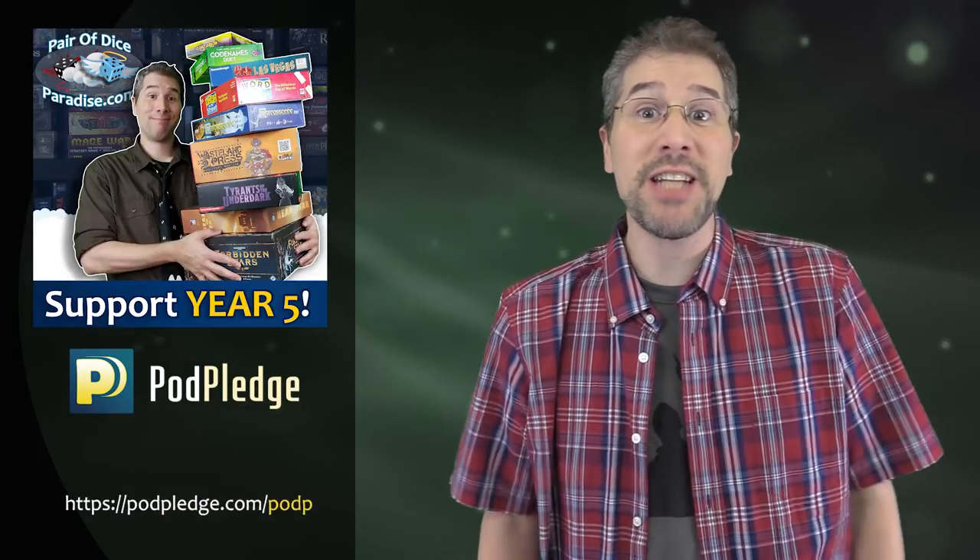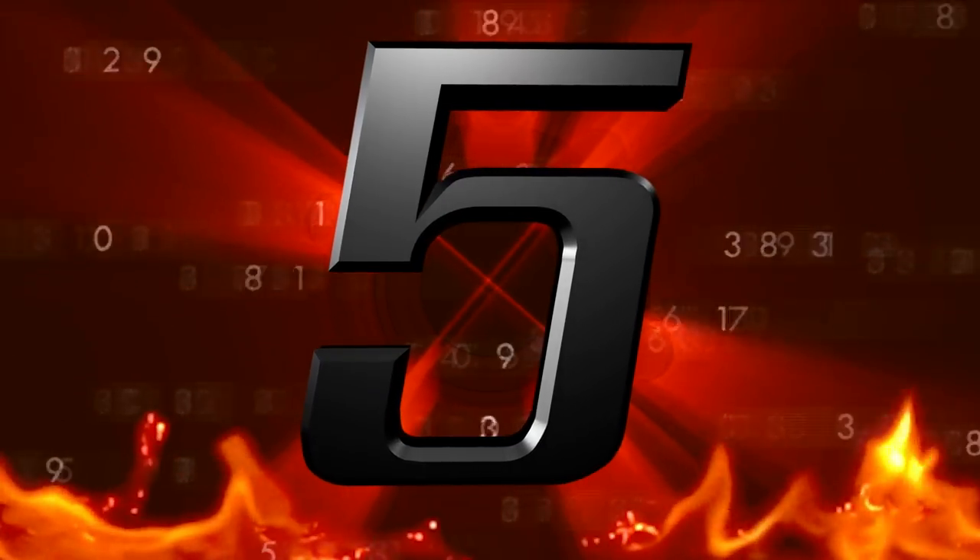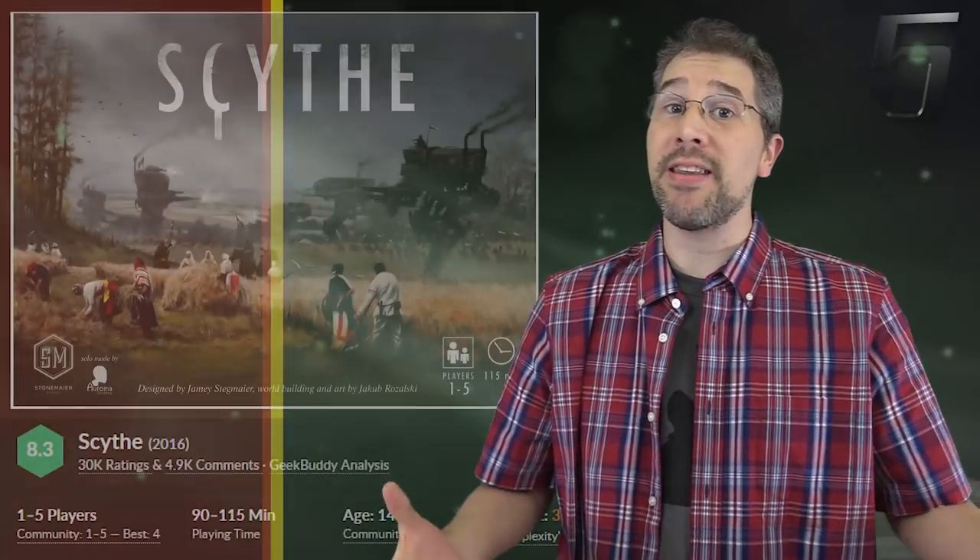But now it's time to feast your eyes on the second half of the countdown. Holding steady in the middle of the top 10 once again this month at spot number 5 is Scythe.